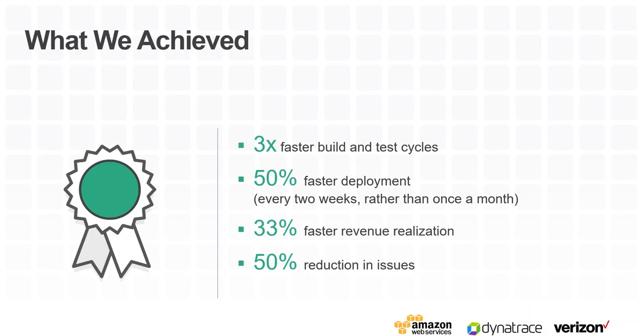Where we are now and what we achieved: we have 3x faster build and test cycles, 50% faster deployment time, and instead of monthly releases we are now doing releases every two weeks — a great accomplishment. Revenue cycles have been accelerated by 33% — from 18 months we're now down to about 12 months, and our target is to get to less than 6 months or even 3 months. We're still on that journey. The key thing I want to call out is issue reduction — test automation really helped us. If you look at the CI/CD pipeline, test automation plays a big role in the quality of code you're promoting, and these numbers speak for themselves.